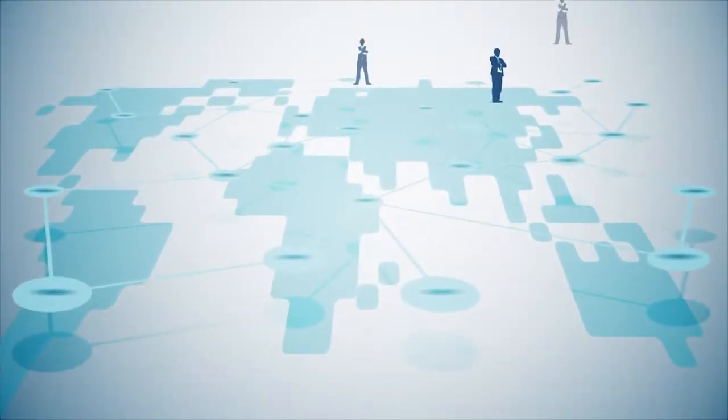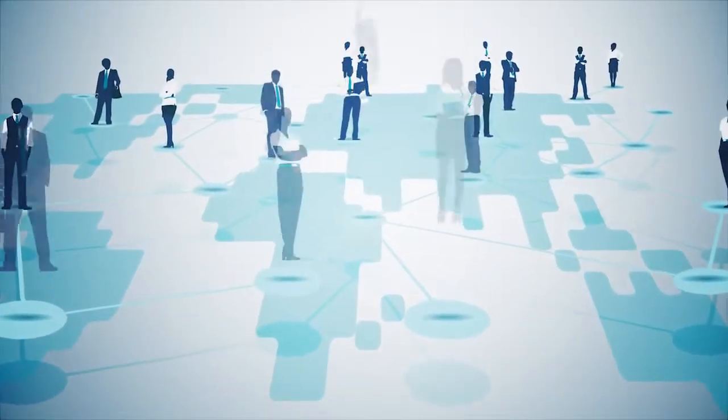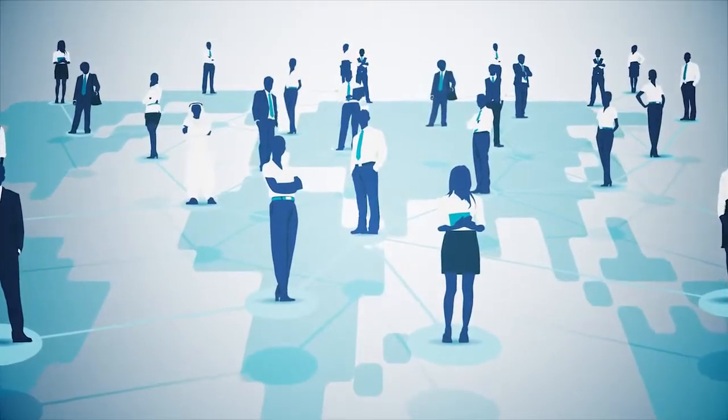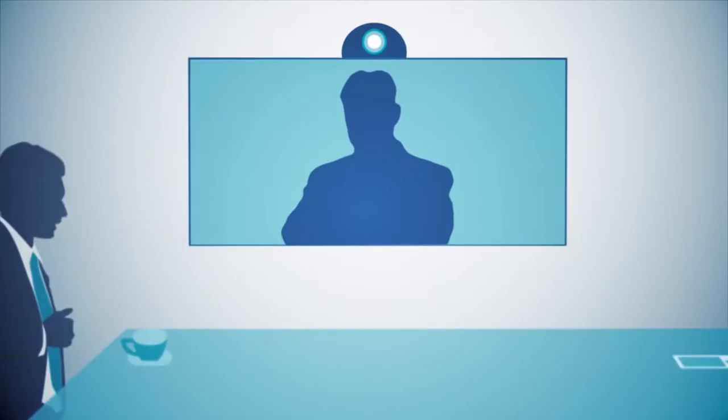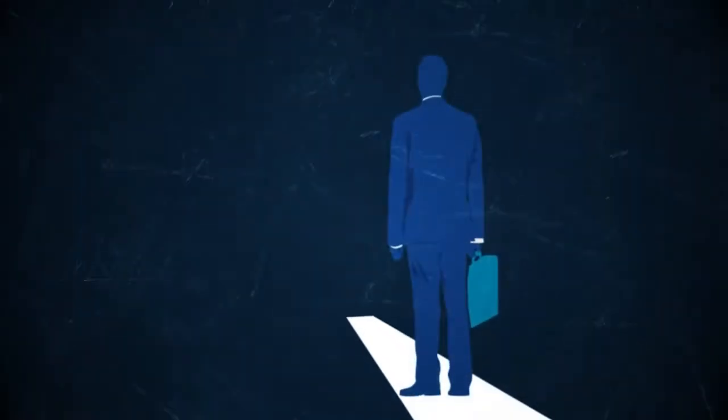When you think of video conferencing, you think of being able to effectively connect face to face with anyone in the world. You think of how advantageous it is for your business. Realistically, you might also visualize a technical nightmare.